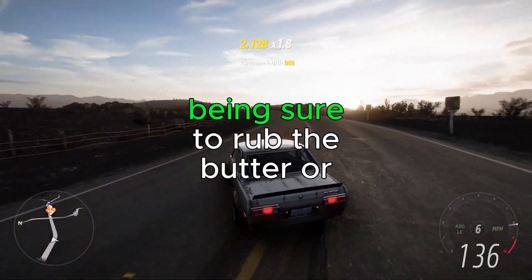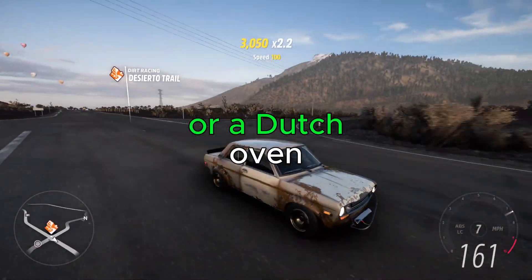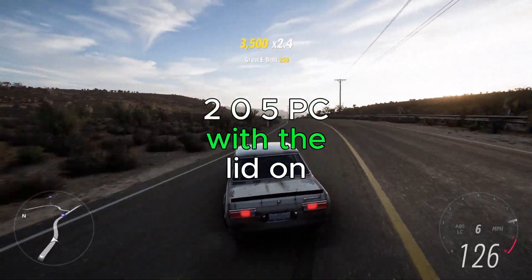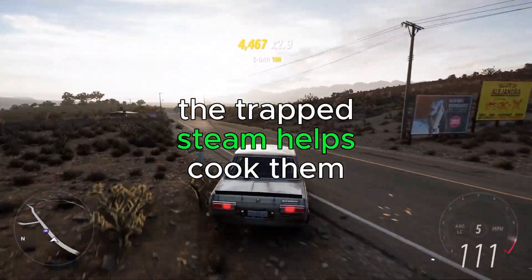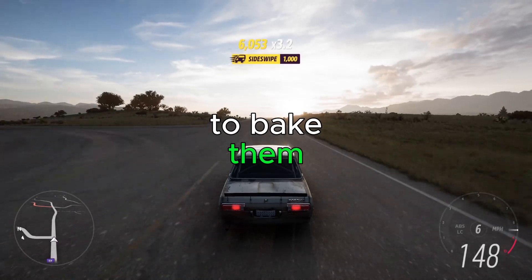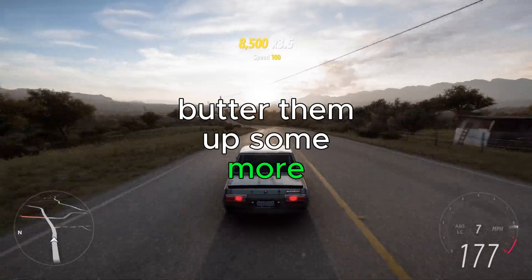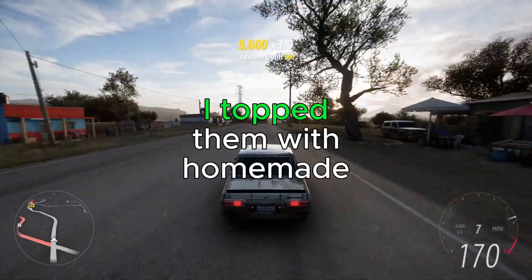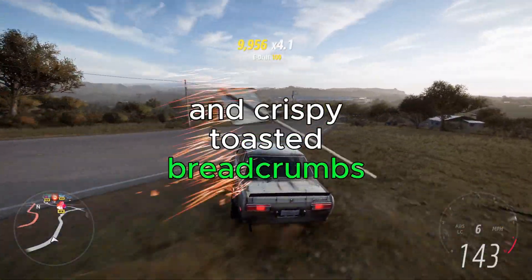Then I rub the potatoes with compound butter or a flavored olive oil, being sure to work it into the cuts, and place them in a braiser or Dutch oven. Bake at 400°F with the lid on for half an hour — the trapped steam helps cook them through substantially faster than baking uncovered the whole time. Then I remove the lid, butter them up some more, and bake for another 30–45 minutes until ready. I top them with homemade sour cream and onion and crispy toasted breadcrumbs for texture.